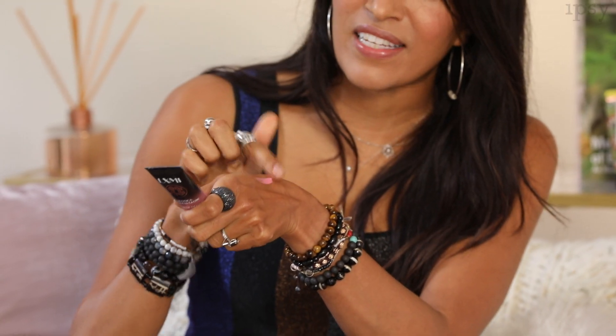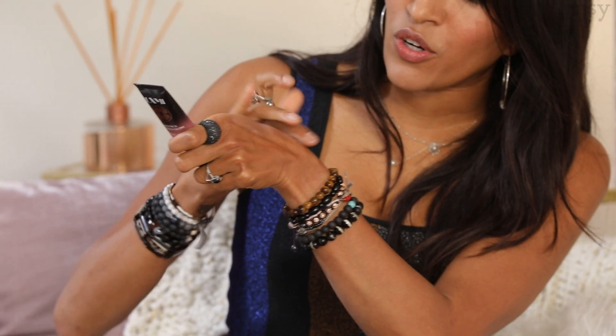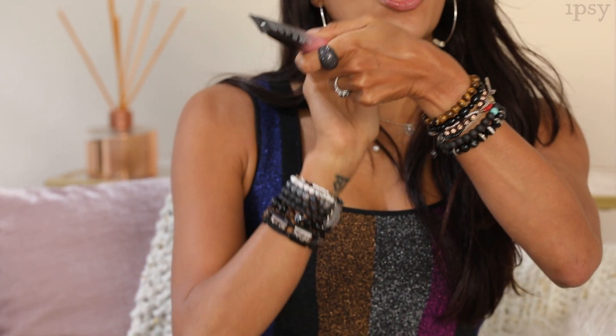You can see I'm wearing it on my cheekbones here — it's an immediate before and after. It looks pink in the tube but it actually works for all skin types, and it creates this beautiful dewy rose gold kind of glow.